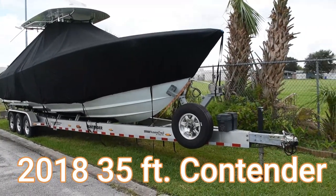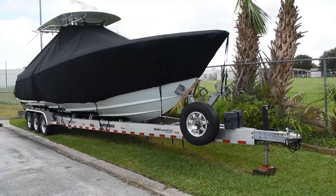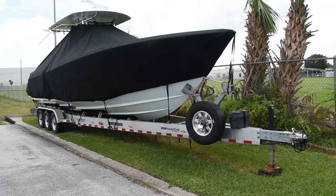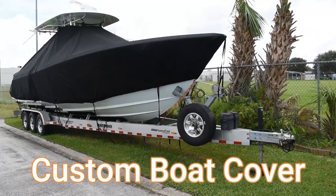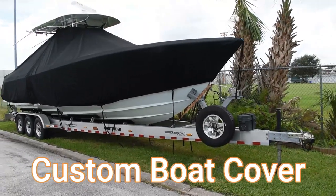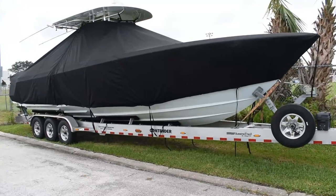If you're a serious offshore fisherman and are ready to up your game, then this 2018 Contender 35 ST is the boat to buy. The original owner had the boat built and it comes with a full custom cover down to the waterline. This Contender has always been covered when not in use.